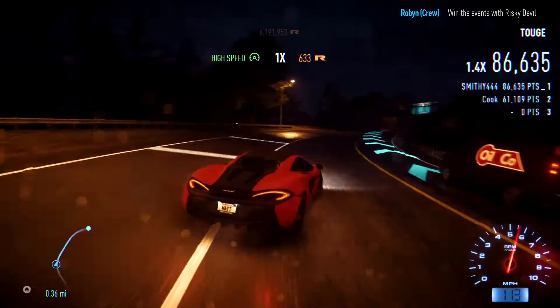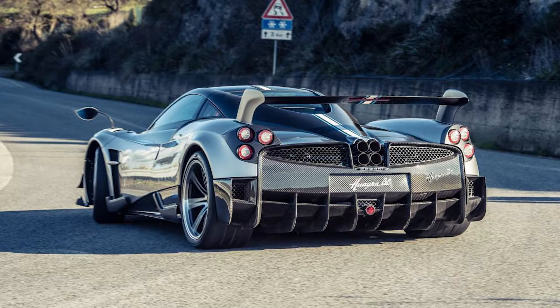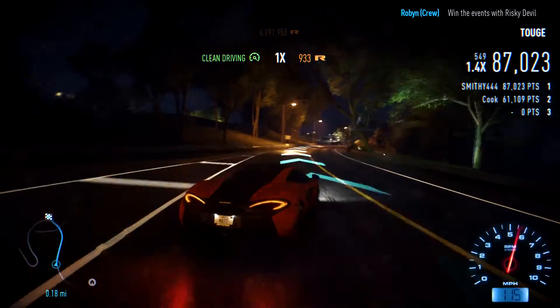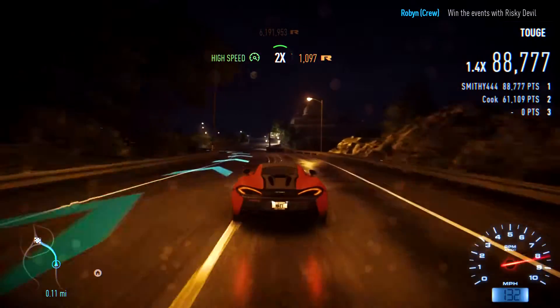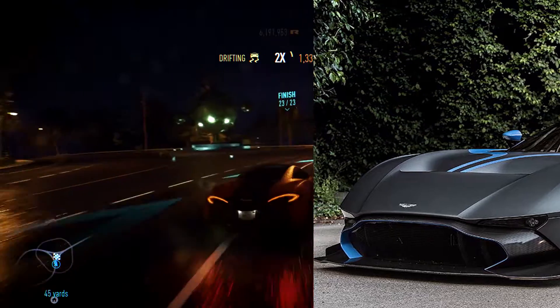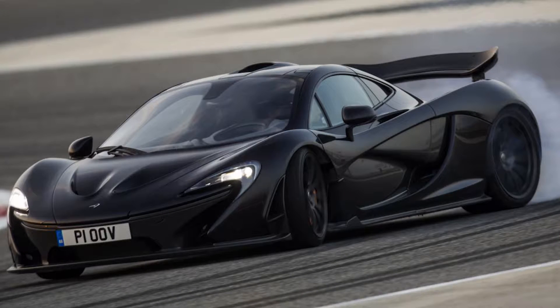Number three: I would have thought this would be a little more expensive, but this is the Pagani Huayra BC at 750,000 credits. Number four — pretty expensive still, and you don't really see many on the road because it is a track car — but the Aston Martin Vulcan at 705,000 credits. Number five: I would have thought this car would be a little bit higher, and this is the McLaren P1 at 650,000 credits.